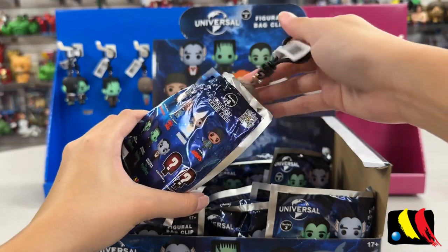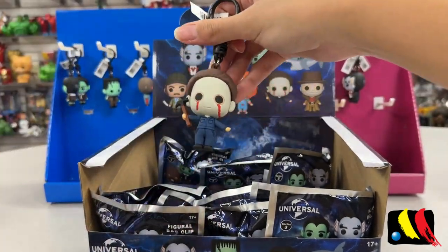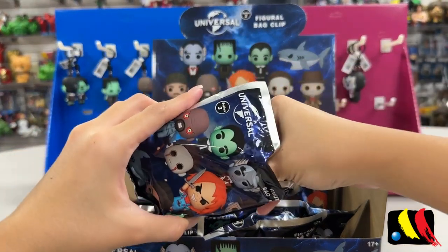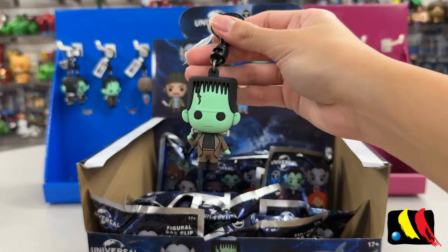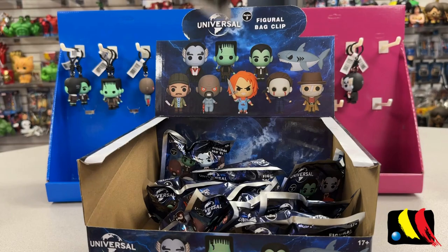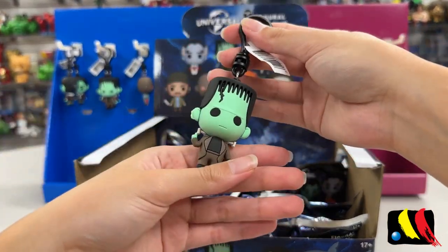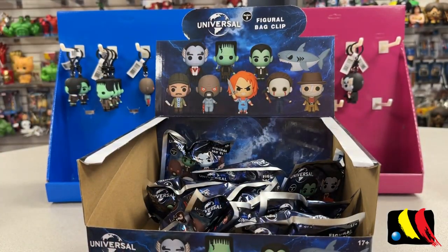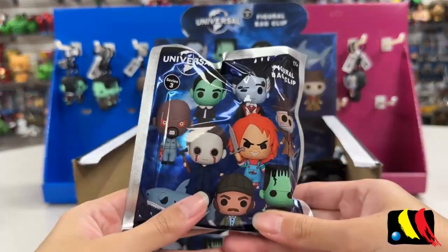Let's see who's in this one — we have another Michael Myers. We have another Herman, and another Herman. We need to manifest new figures right now — we've been getting too many dupes.